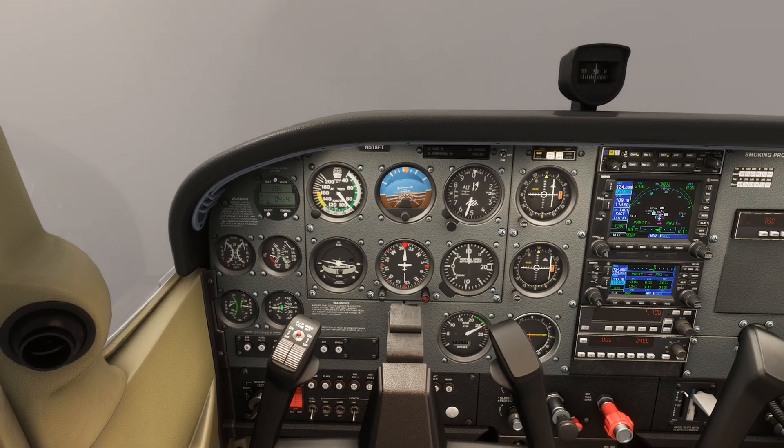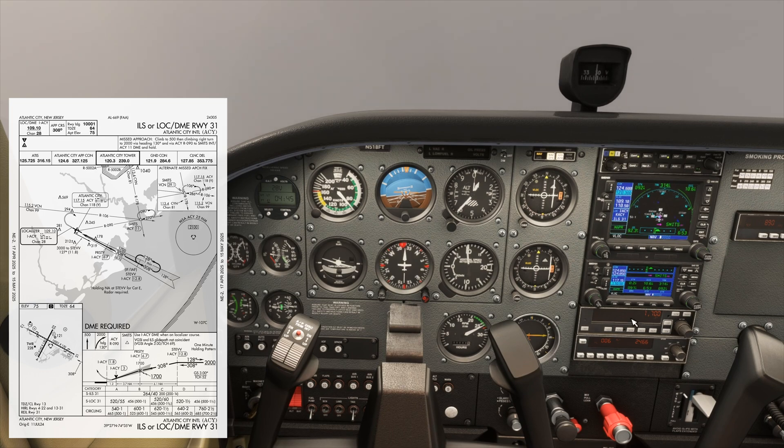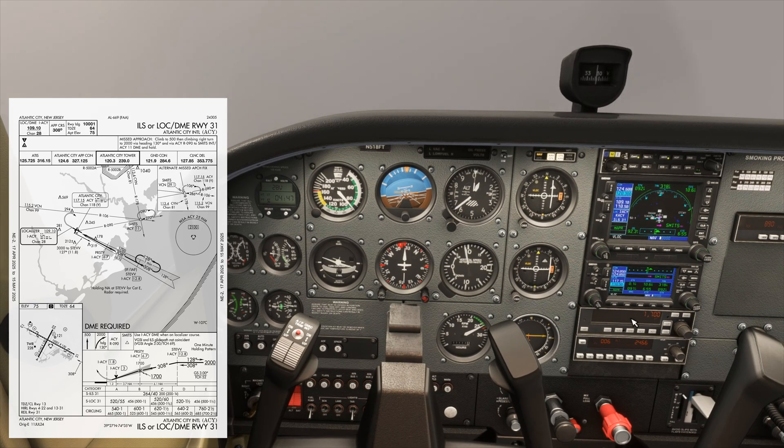With the five C's complete, we focus on flying the published missed, which we should have briefed earlier. This involves a straight out climb to 500 feet, followed by a continued climbing right turn to 2000 feet and heading 130.